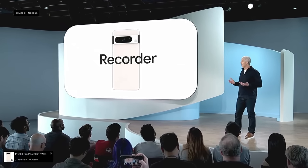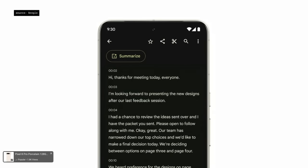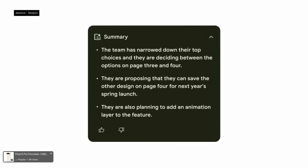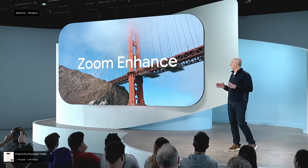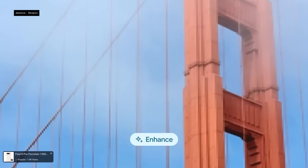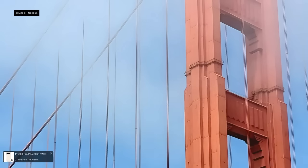Recorder is getting even more helpful with on-device summarization. With on-device generative AI in Pixel 8 Pro, you'll be able to get concise summaries of your recordings that quickly recap the highlights from a recorded meeting or presentation. Our newest feature building on this will be Zoom Enhance — when you pinch in, it can intelligently sharpen and enhance the details of your images so you can get closer than ever, even when you forgot to zoom.